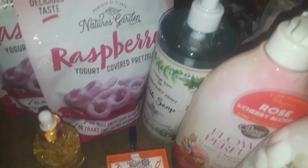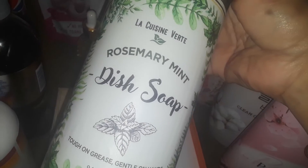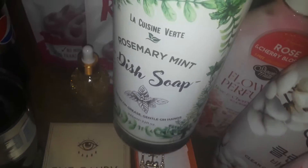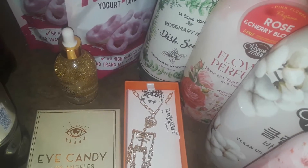And then I picked up this big bottle right here — it's dish soap. This is a rosemary and mint, but I smelled it and it smelled just like eucalyptus. Oh my God. It's a nice big bottle with a pump on it. That's a dish soap, so I picked that up at Marshall's.